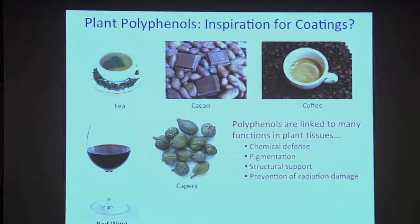Some of the functions of plant polyphenols include chemical defense — many of these compounds are in plant tissues because they provide antibacterial or antiviral properties. They also provide pigmentation and coloration to tissues. In some cases they're structural, providing structural support to plant tissues. And they're very important in preventing radiation damage.